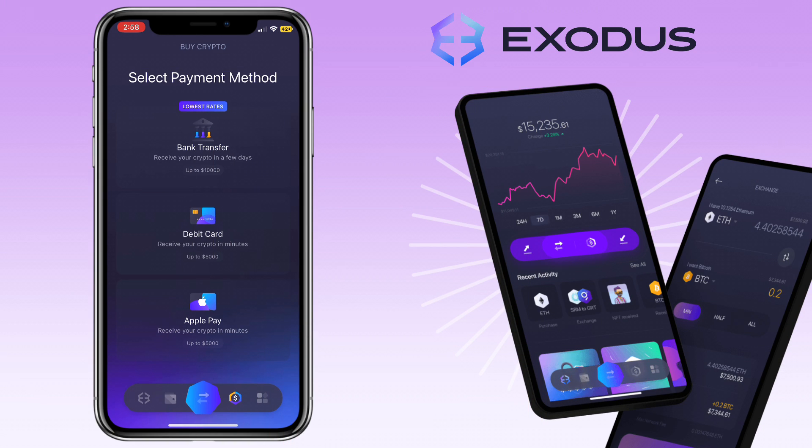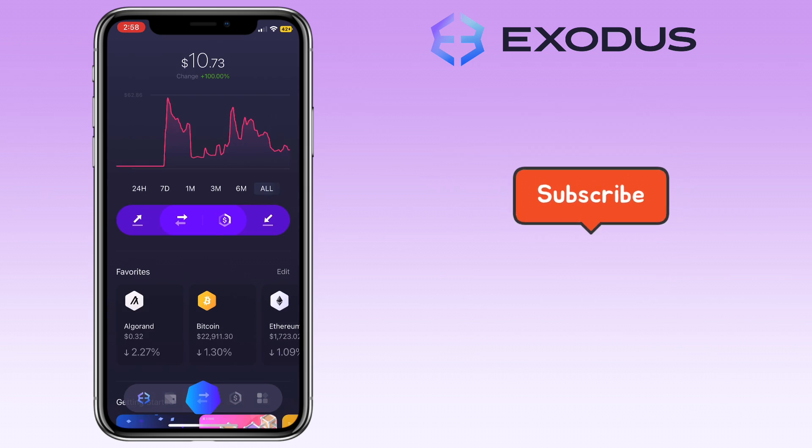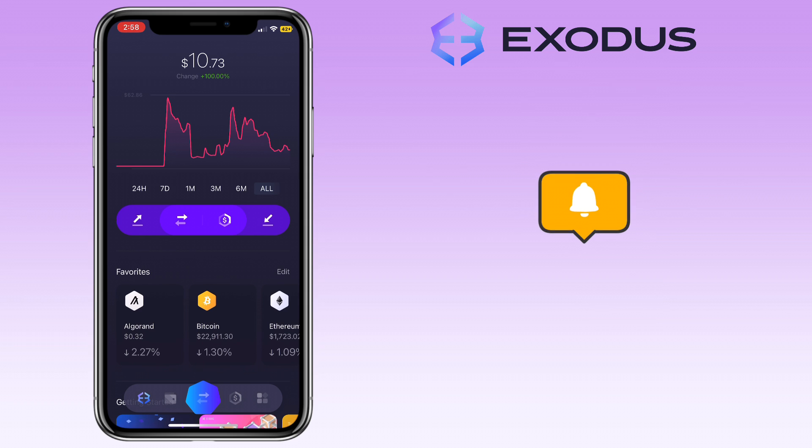That's all for this video. If you have questions, feel free to comment down below. And please don't forget to like, subscribe, and hit the notification bell for more cryptocurrency video tutorials. See you in my next video.